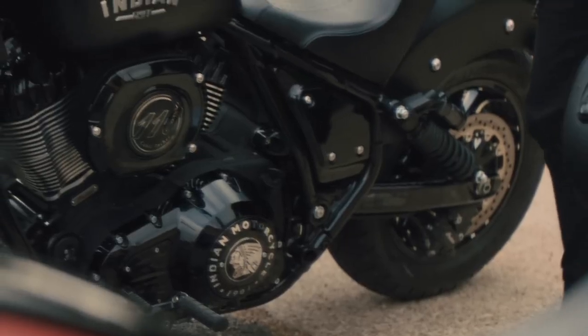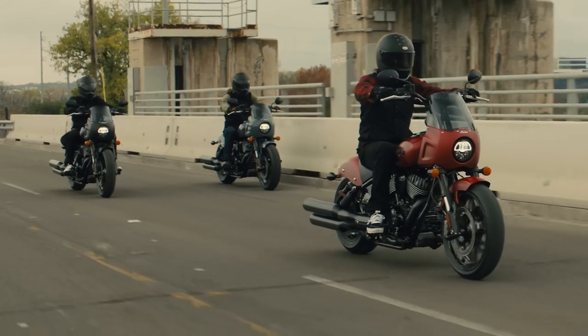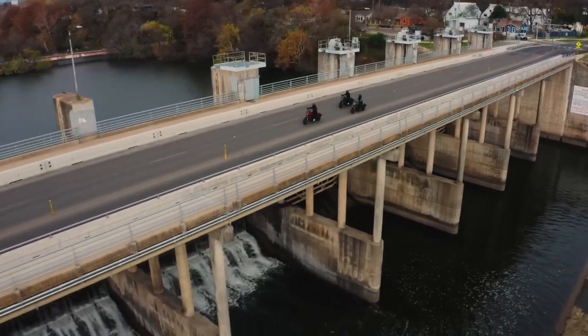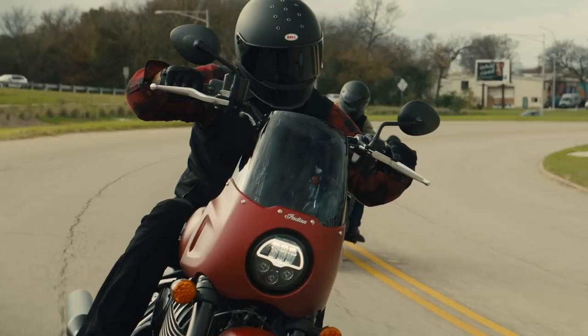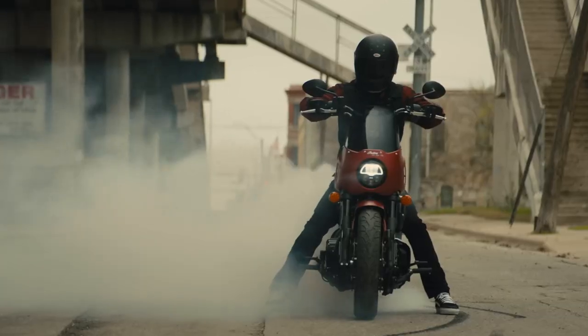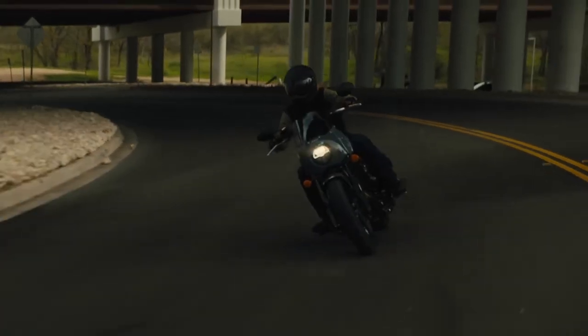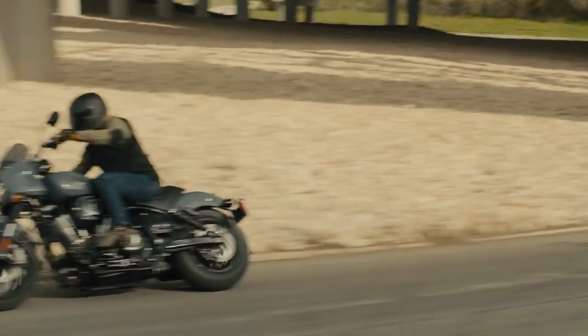The Minnesota-based OEM called in reinforcements, equipping the club-style model with Brembo-branded brakes, Metzeler Dragon tires, a KYB inverted fork, and Fox piggyback shocks. That brand-name pedigree pairs perfectly with Indian's ergonomic adjustments, including a sculpted quarter-fairing, 6-inch handlebar risers, mid-mounted bags, and a solo seat.